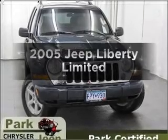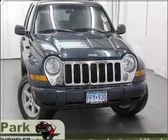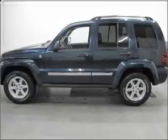Imagine yourself in this 2005 Jeep Liberty. If you're looking for a first-rate auto, this one could be yours today.